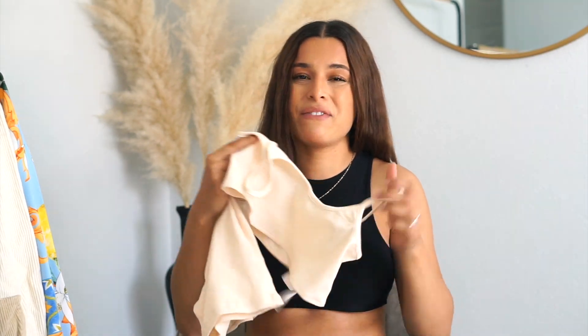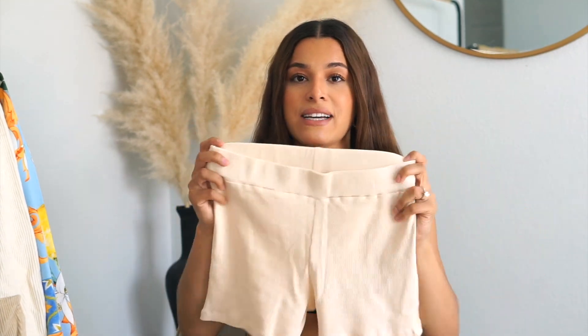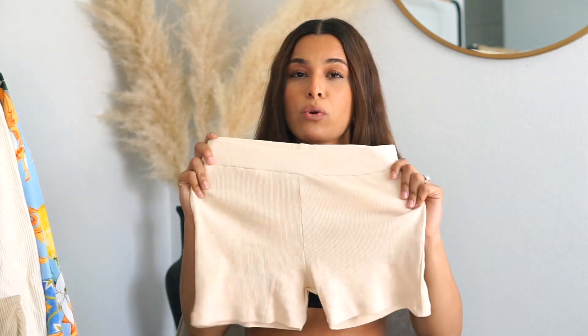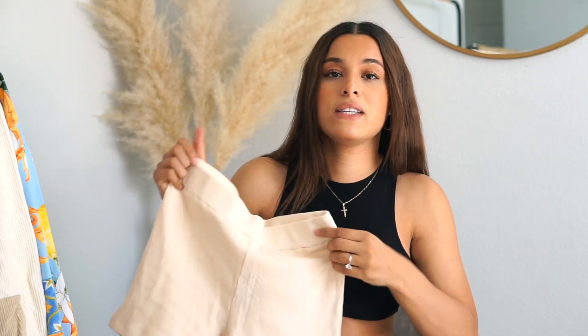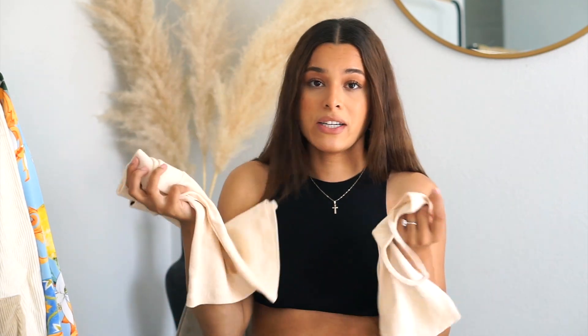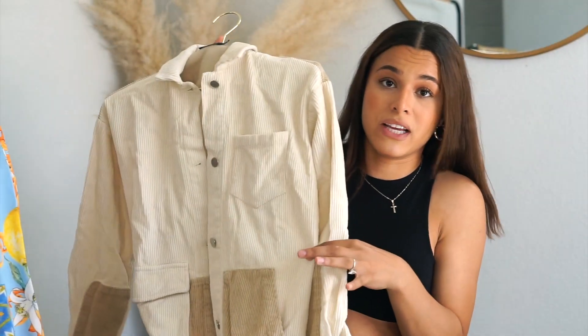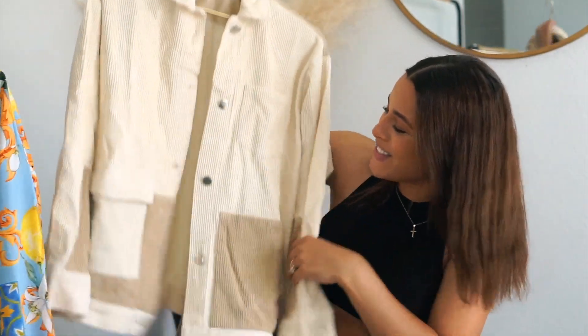The top fits a little bit smaller than expected. The shorts are so comfortable — not too tight, just really comfortable. They are a little bit sheer in the back so you'll want to wear neutral undergarments, but I love this and I think it's so nice for summer. I'm obsessed — it's so cute.